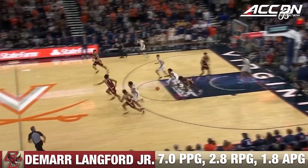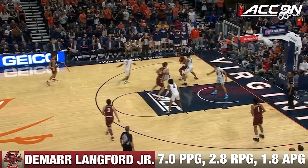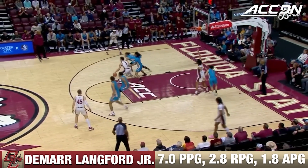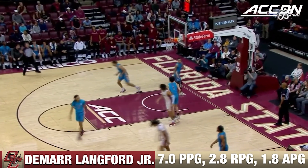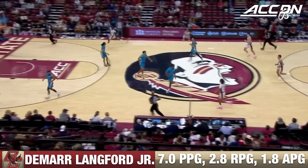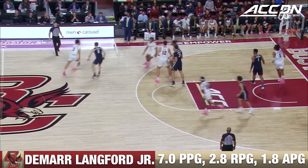Lankford missed the layup but gets it back. On the block — this is John Lankford. That's a tough chance and it goes. DeMar Lankford earned every bit of that. Lankford — down to three. The seventh first-half triple for BC. Cleared in the corner, Ashton Lankford gets it to his brother, behind the defense. 38-28 on the lob.